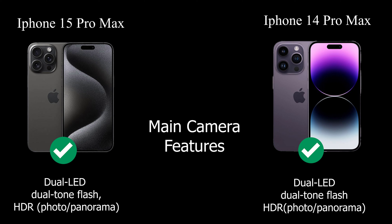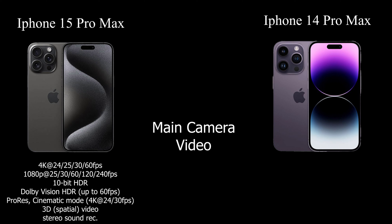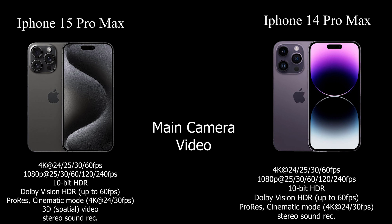The iPhone 15 Pro Max's rear camera video capabilities are striking, supporting 4K video at various frame rates, Dolby Vision HDR, ProRes, and 3D spatial video with stereo sound recording. Similarly, the iPhone 14 Pro Max provides an impressive video experience, except it lacks the 3D spatial video feature.